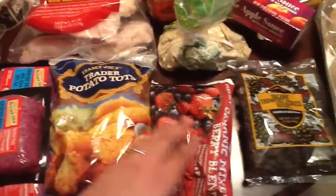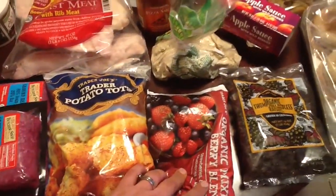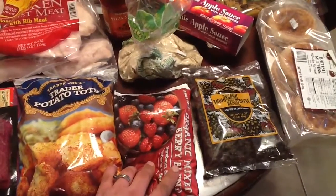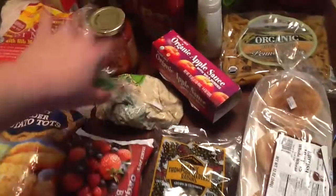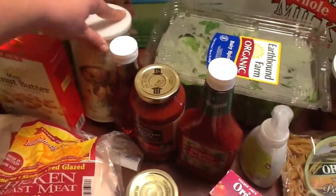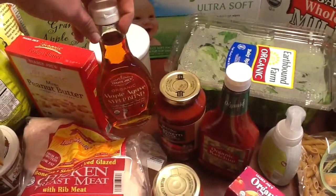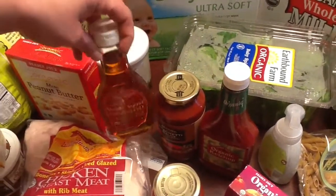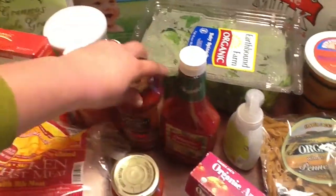Some tater tots. Organic mixed berries for smoothies — we still have some left from Costco a couple weeks ago, we got a huge bag, but just in case we run out. Pizza dough and pizza sauce. Some organic oats — we tried these a couple weeks ago and we use them for pancakes and we all love them.